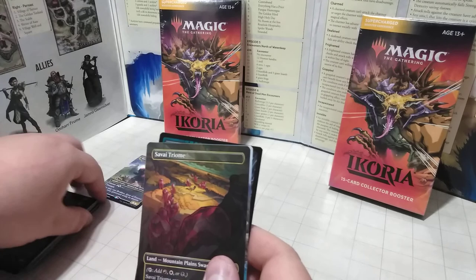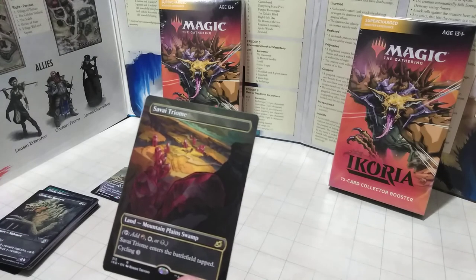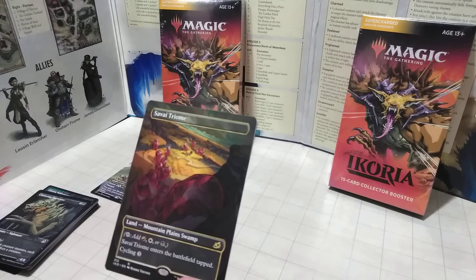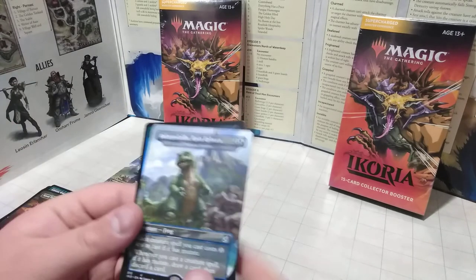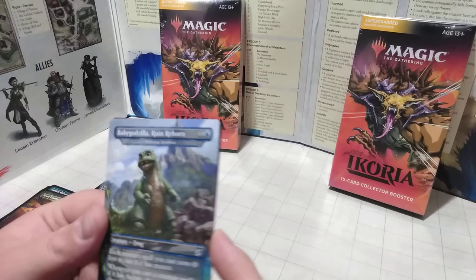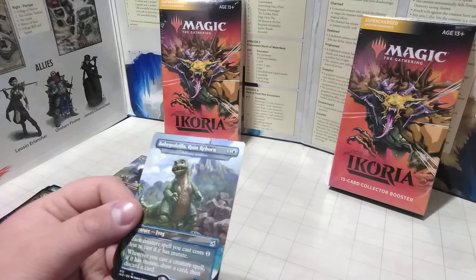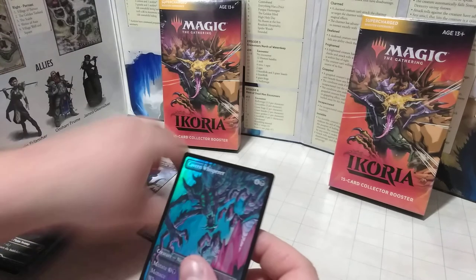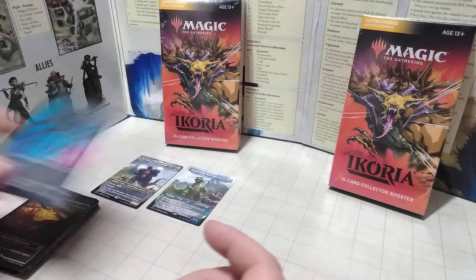We have a special full art land — a tri-land that comes in tapped with Cycling. You can add Swamp, Plains, or Mountain mana. That's a nice rare land. And we got Babyzilla — the Poliwog Symbiote — supposed to be Godzilla Ruin Reborn. He makes it one mana cheaper for creatures that Mutate, and you get to draw and discard a card every time you cast a creature with Mutate. It's cool to get him as a full art card. All the Godzilla cards are full arts.